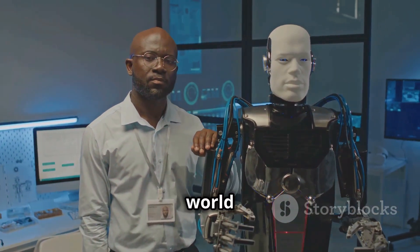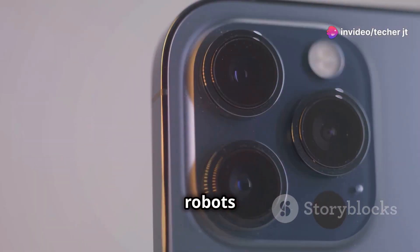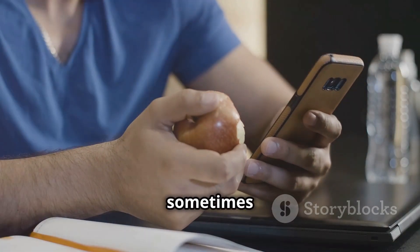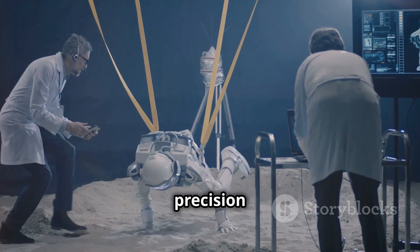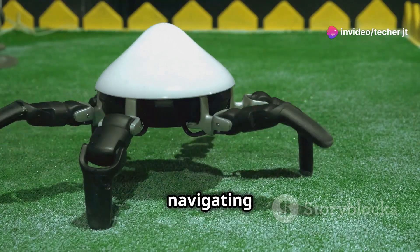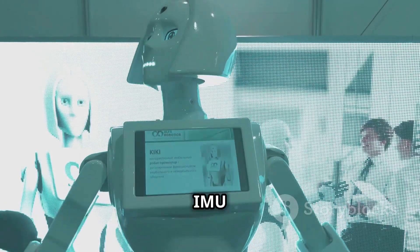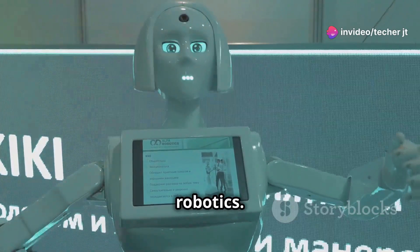Get ready to experience the world of inertial measurement units, or IMUs. These sensors give robots a sense of balance, orientation, and movement. An IMU contains accelerometers, gyroscopes, and sometimes magnetometers. IMUs are essential for robots needing precision in environments where GPS signals might be unreliable. Imagine a robot navigating a maze, a drone flying smoothly through a forest, or a submarine exploring the ocean depths. As IMU technology advances, we can expect more incredible applications for these sensors in robotics.